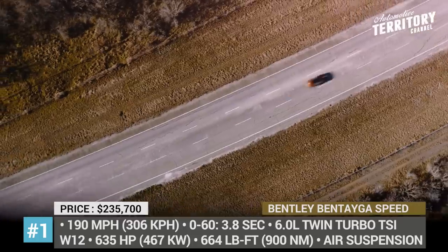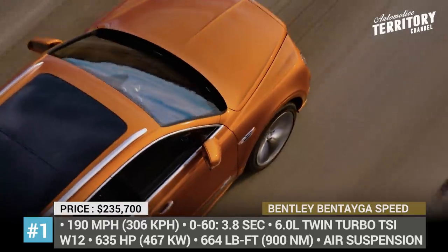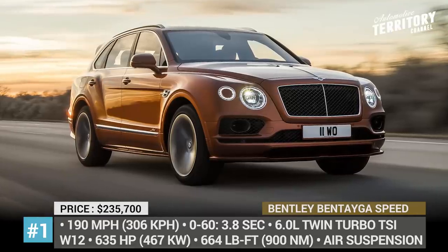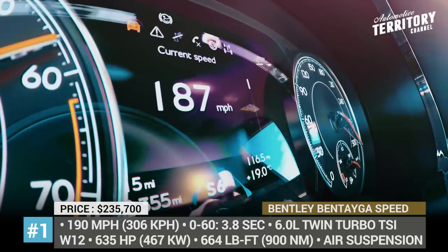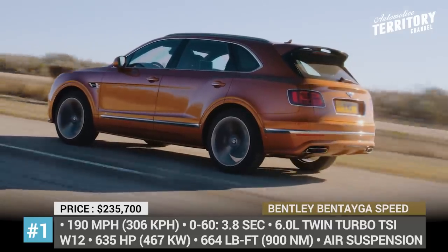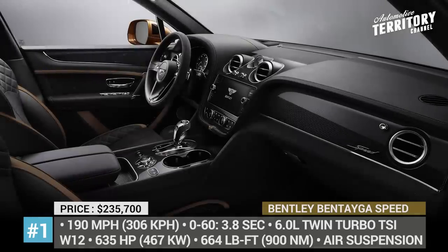This Brit will get you to 60 in 3.8 seconds, its V-Max reaches 190 miles per hour flat, and due to sport mode software enhancements the drive is more dynamic. The stopping power is provided by the world's largest 440 mm carbon ceramic brake system. Finally, the executive cabin is decorated with standard Mulliner finesse, diamond quilted seats and sports paddles.